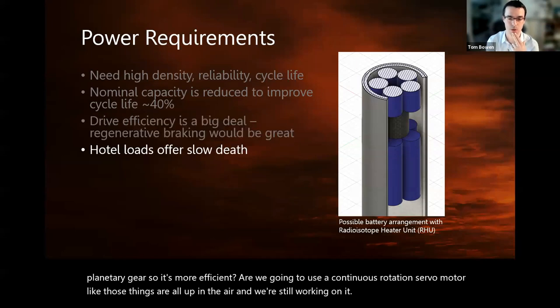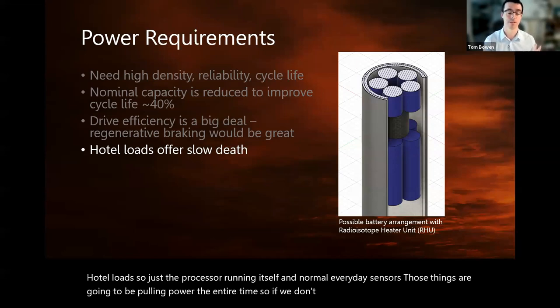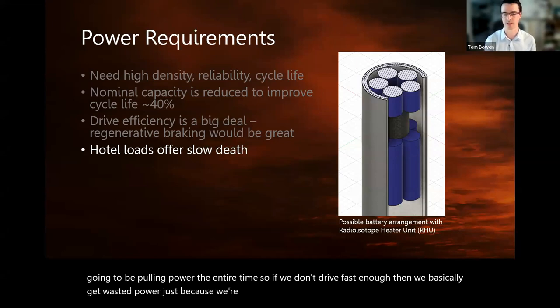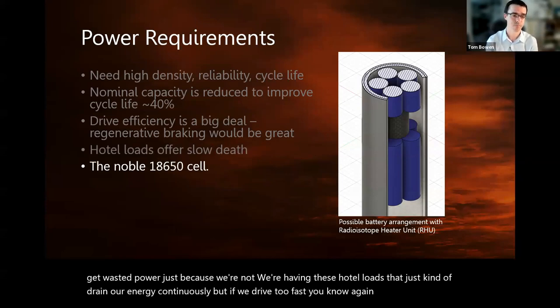Hotel load — just the processor running itself and normal everyday sensors — is going to be pulling power the entire time. So if we don't drive fast enough, we get wasted power from hotel loads that just drain our energy continuously. But if we drive too fast, efficiency may drop.